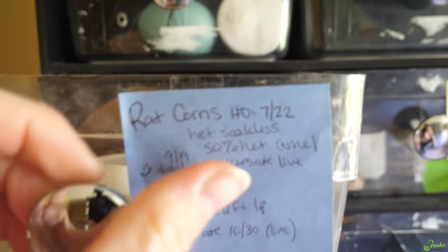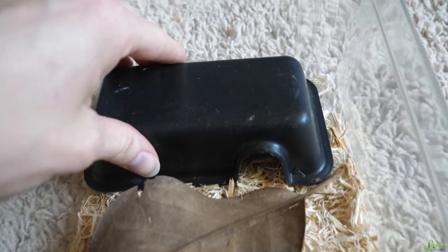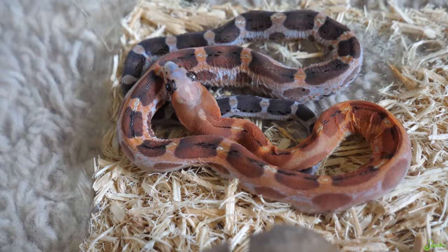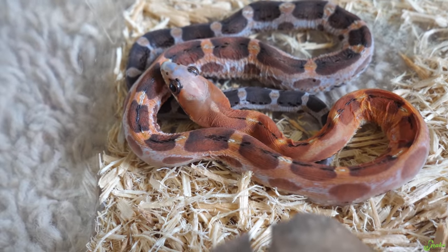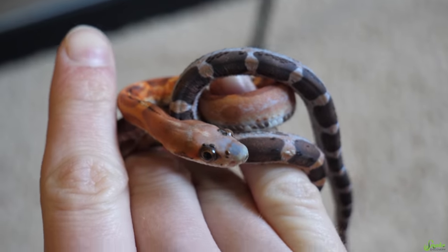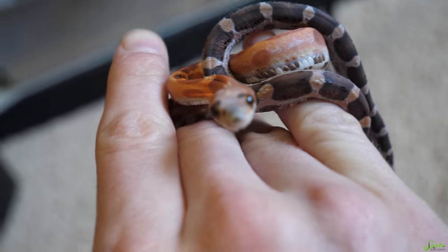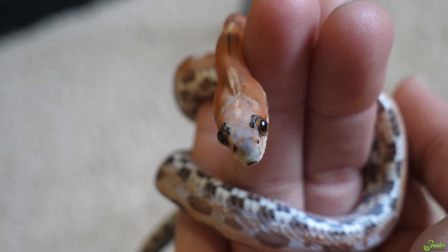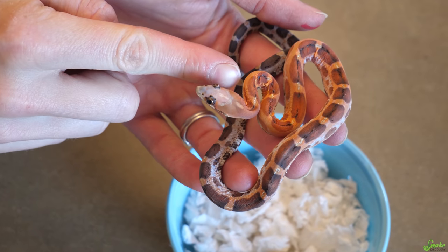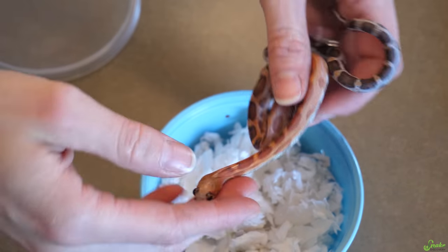Okay little girl — her hatch date was July 22nd of last year. It's your big day today! Aren't you a sweetie — are you excited to go to your new home? I'm gonna miss you, you've gotten so big. What is she gonna name you? I don't know what your new name will be — we can't just call you cleft lip baby forever, you need an actual name. Jessie's gonna take such good care of you.